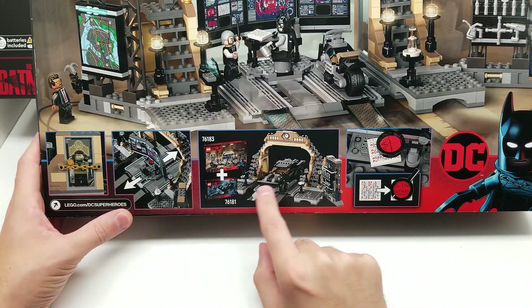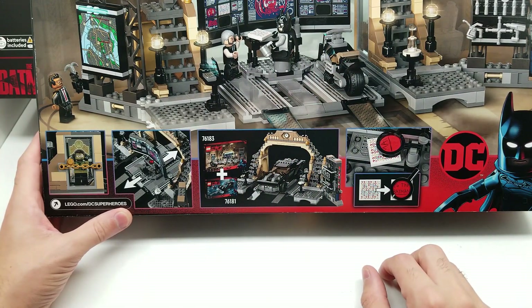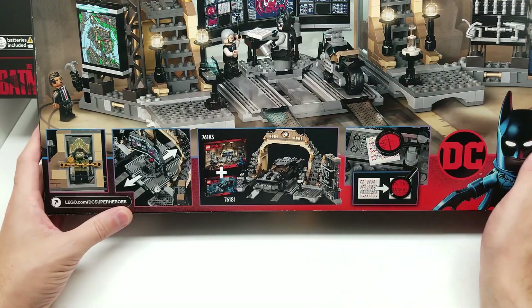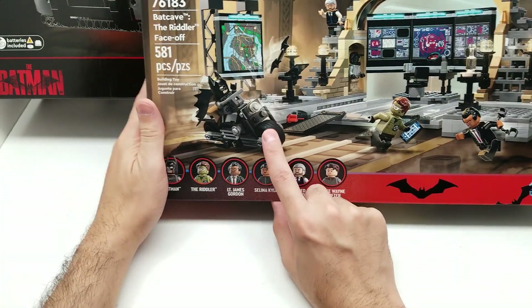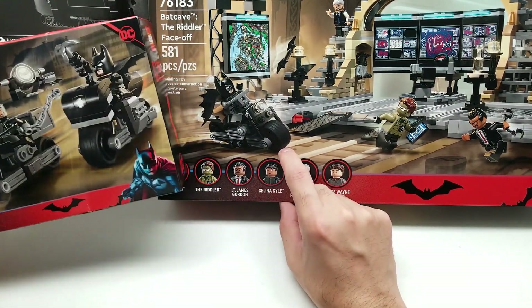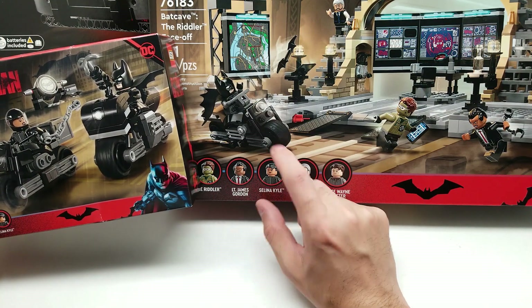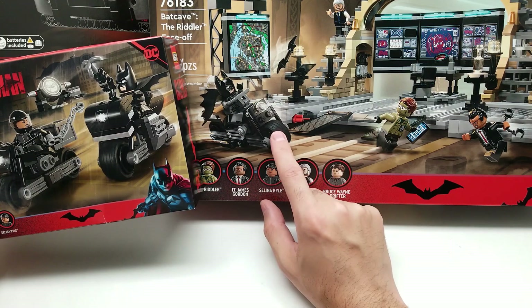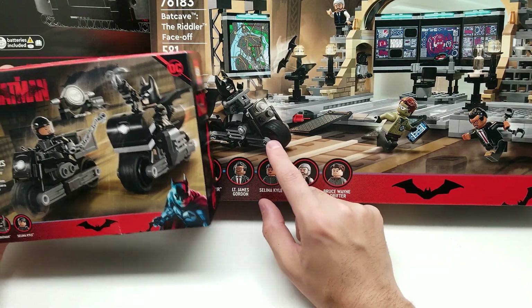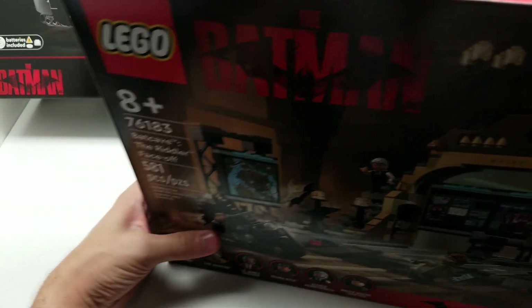You can even put the sets together and have the Batmobile go here, apparently, so that looks awesome. And then the motorcycle — this one's different than the other one, look at that. How different is it really, honestly? It looks like it's maybe almost exactly the same, if not exactly the same. I guess we'll find out once we build them all. He's going to have two motorcycles — interesting.